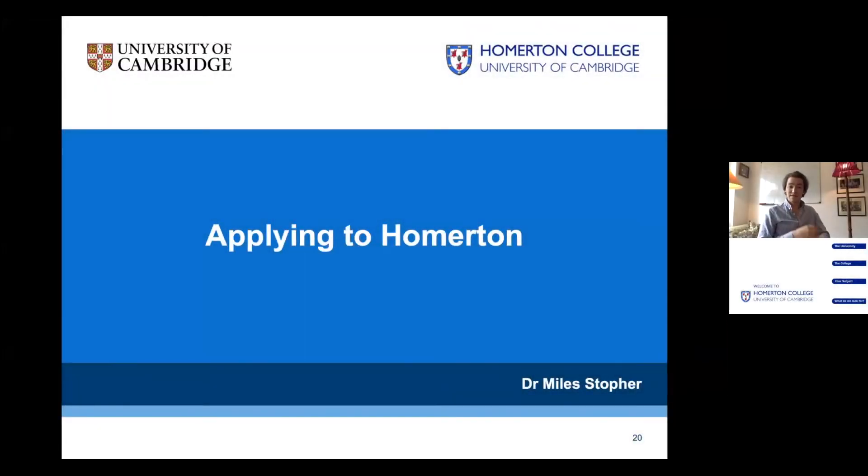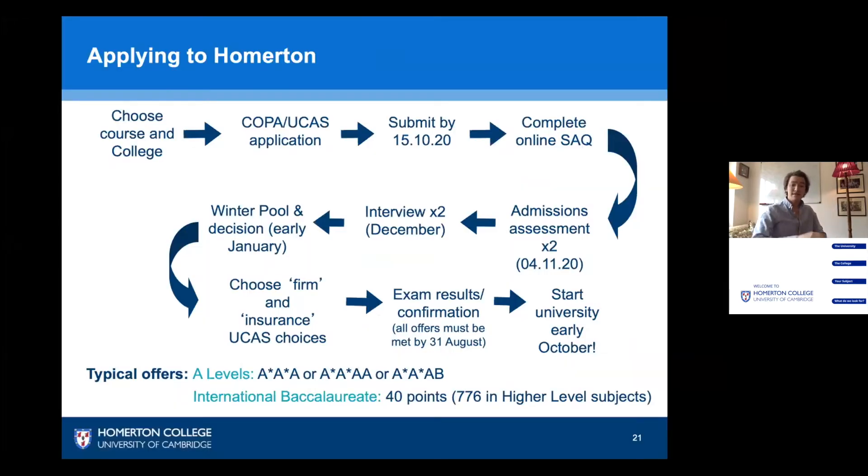Where does Homerton fit into all this, and how can you get a place? The timeline for your application runs as follows: you choose your course and submit your UCAS or COPA application by the 15th of October this year. As part of your application, you'll complete your self-assessment questionnaire, which I'll explain in a moment.